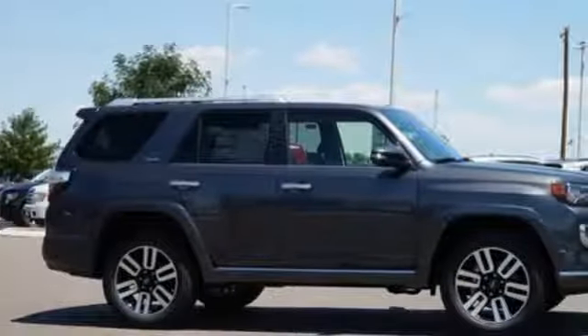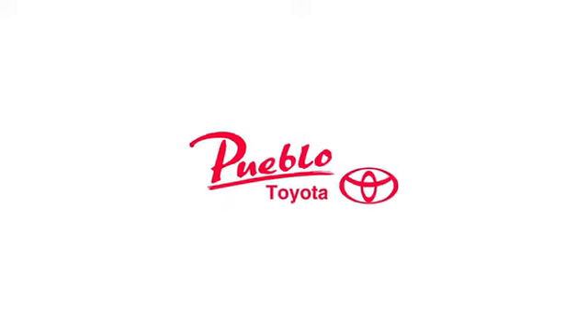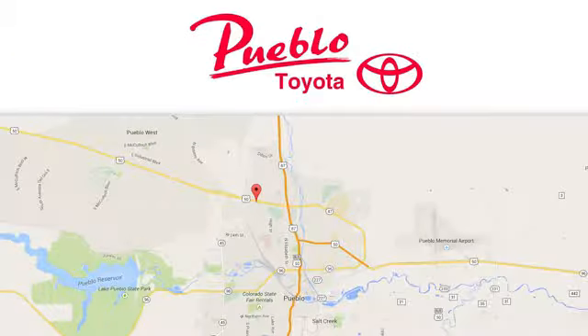This tough 4Runner prepares you for the unexpected. Come give it a test drive today. You'll find it all at Pueblo Toyota. Call, click or stop in today. We're conveniently located at 2220 US 50 West in Pueblo, Colorado.